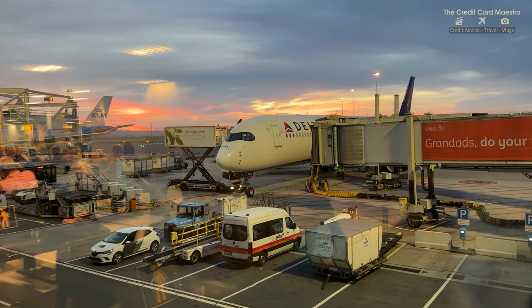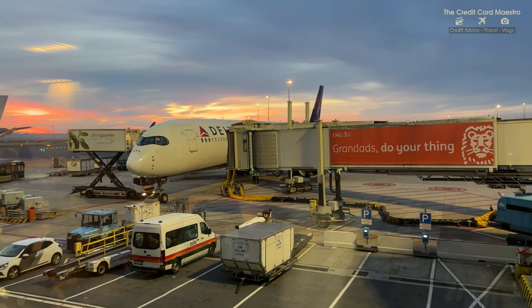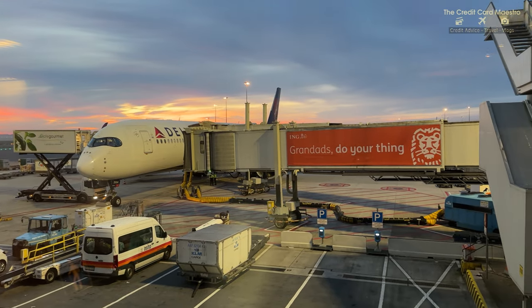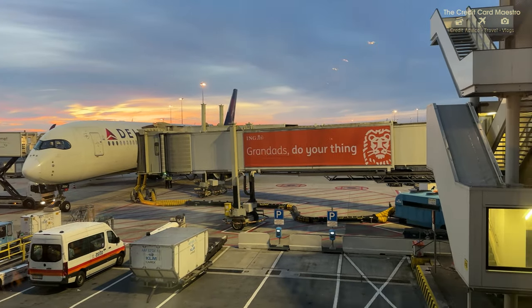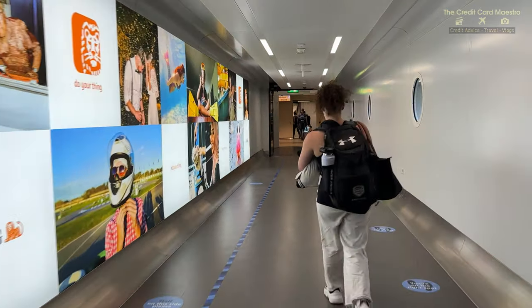Here's my flight today. I'm flying on an A350, and as you can see, the sun is rising in Amsterdam. My flight is being prepared with food. I am so excited to get on this flight. This is my first time flying on Delta One Suites, so I'm walking through the jet bridge.